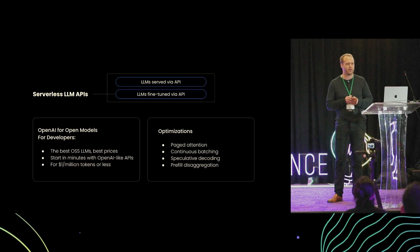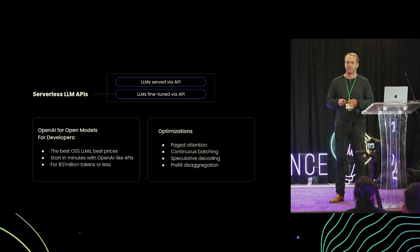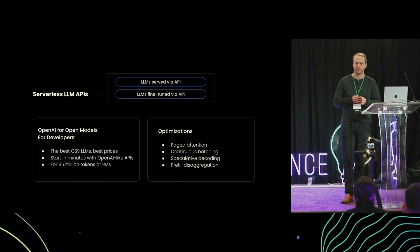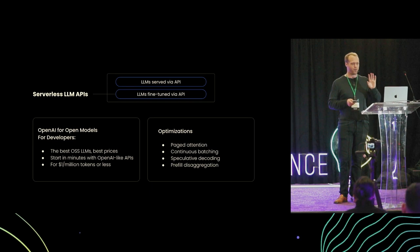First, as part of the platform, there's our serverless LLM API. We mentioned the prohibitive costs and compute needs to even start experimenting. Well, the serverless LLM API provides a dream playground for developers to get access to the best open-source models with an OpenAI-compatible API at a very cost-effective price point of a dollar per million tokens. Out of the box, this helps developers start iterating, experimenting, and building the sort of application we talked about.